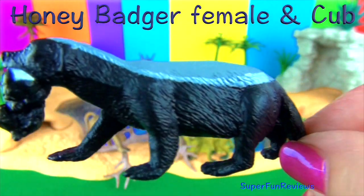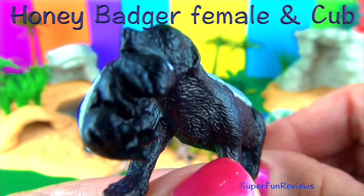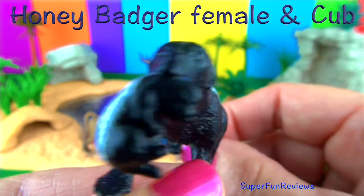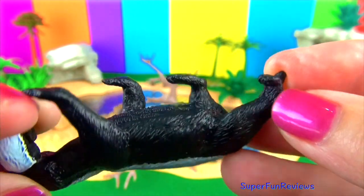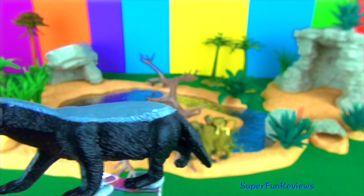The honey badger. This is a mammal that belongs to the weasel family. The females give birth to one or two babies. The young animals stay with their mother until they reach the age of 16 months. The honey badger has a 12 inch or 30 centimetre bushy tail. Notice the top of the body is covered with a wide whitish grey stripe.